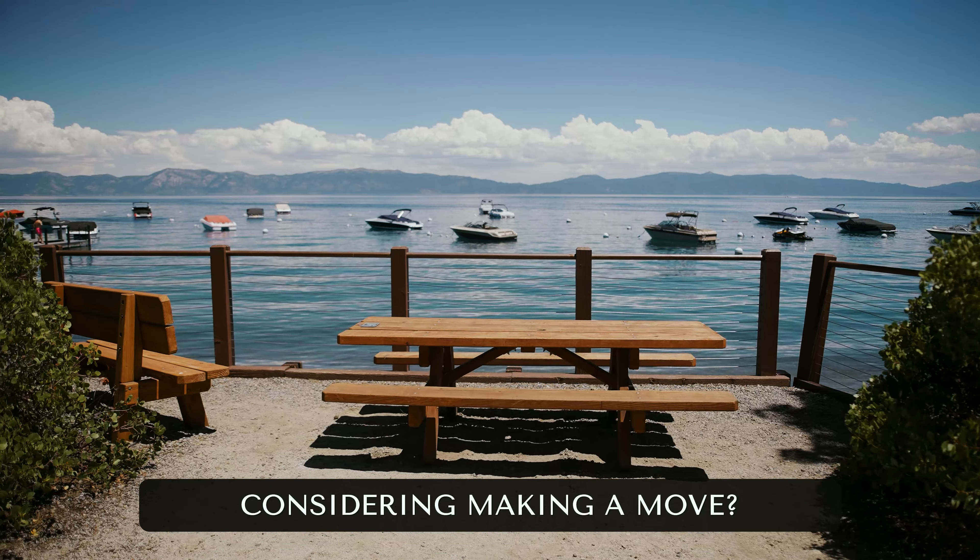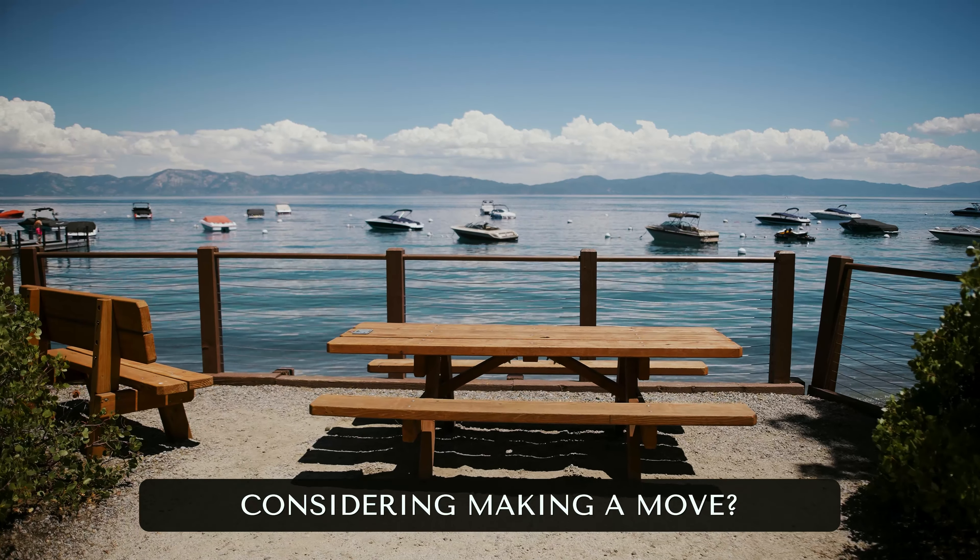Are you considering buying a second home up here in Lake Tahoe and you love to boat and love being on the lake? My name is Christy Morrison with Home and Slate Real Estate and today I'm going to take you on the tour of the best boating communities here in Lake Tahoe.